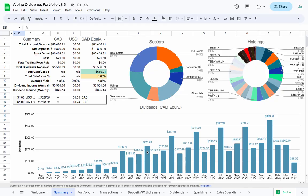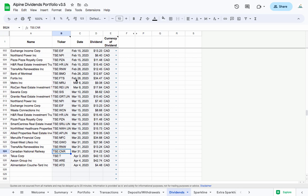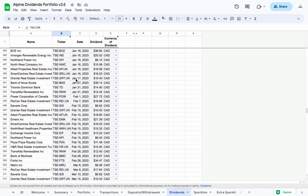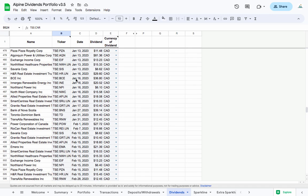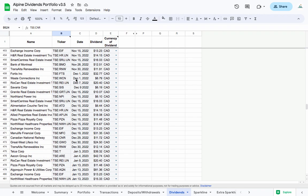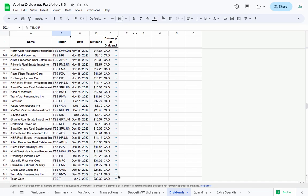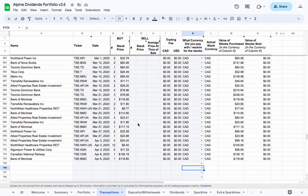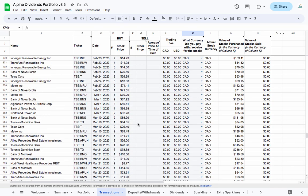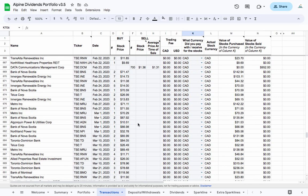Reinvest your dividends. When you receive dividend payments, you have the option to reinvest them back into the company by purchasing more shares. This can help you compound your returns over time, which can lead to significant wealth growth. Many brokerage firms offer dividend reinvestment programs, which automatically reinvest your dividends into additional shares of the same company. DRIPs can help you avoid transaction fees and take advantage of compounding returns without having to manually reinvest your dividends.